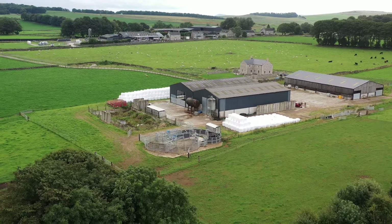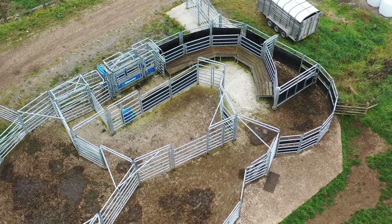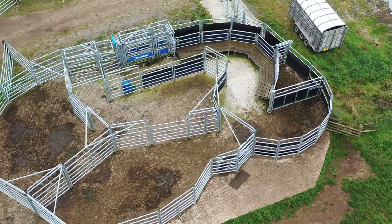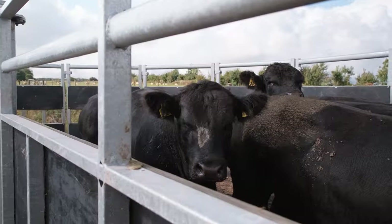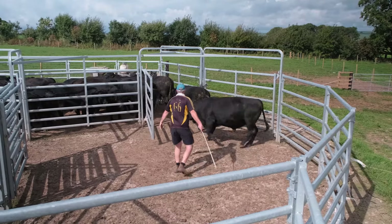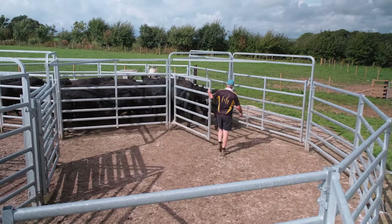With the cattle yards, safety is the priority — we want something safe for the animals and everyone working involved. We've got a young family and stuff. Easy, so we could work it on our own if need be, so if we're loading or sorting bulls out to load in the trailer ready to go out to farms, it can be a one-man job if no one else is about.